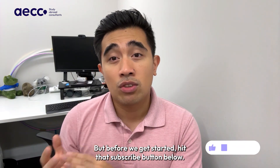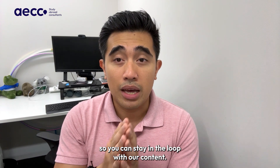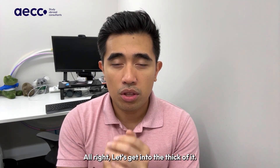But before we get started, hit that subscribe button below and don't forget to ring that notification bell so you can stay in the loop with our content. We are here to make your international study dreams a reality. Alright, let's get into the thick of it.